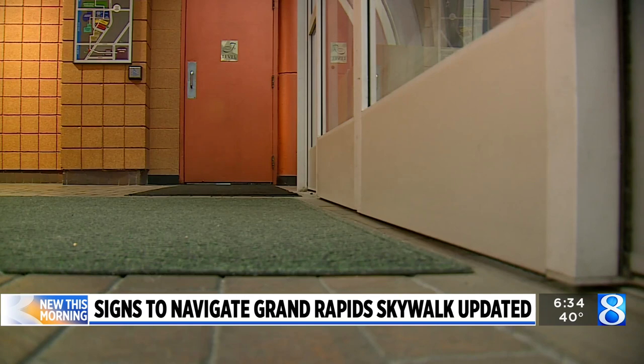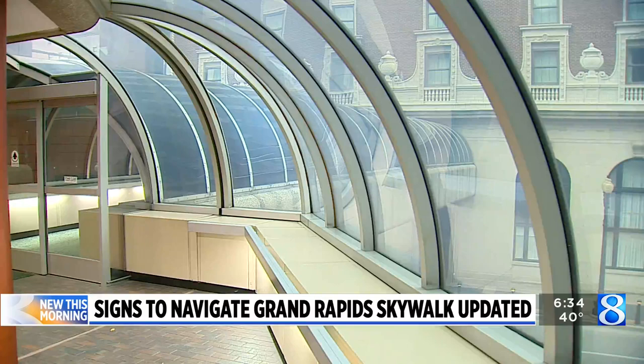This is all part of DGR's plan to provide pedestrians with a better experience navigating downtown. Anything we can do to make downtown more welcoming and pedestrian friendly — those are generally viewed as just really good cities for people to live in, to work in, to come visit.